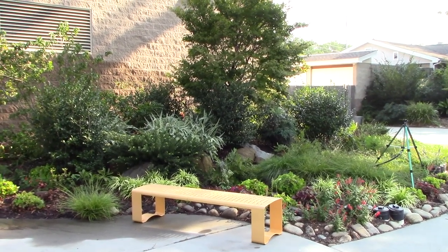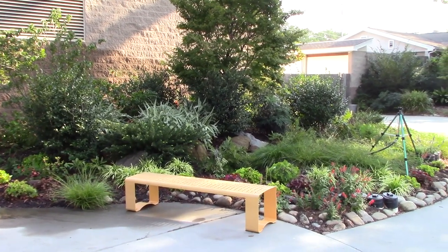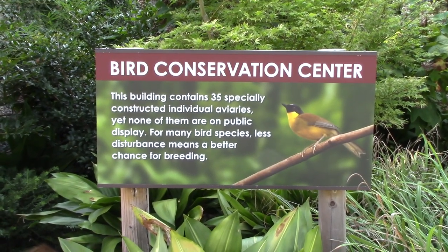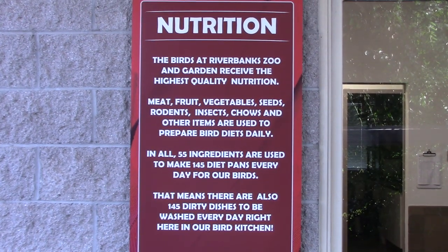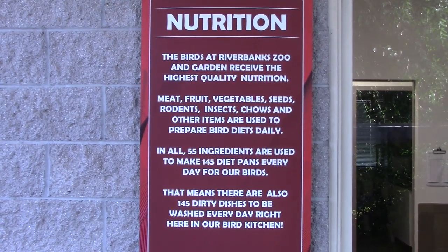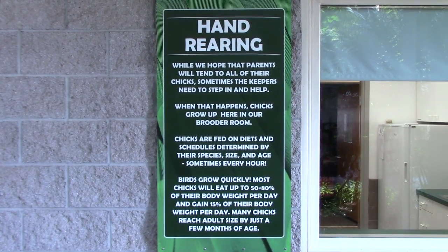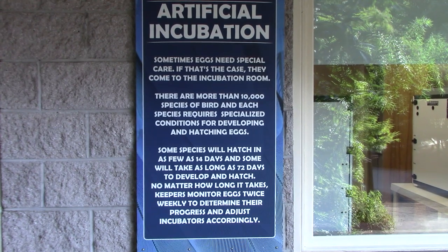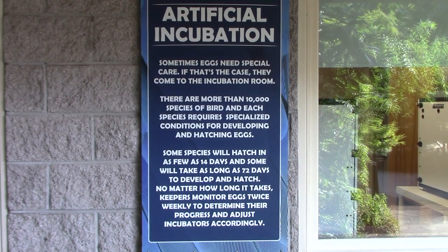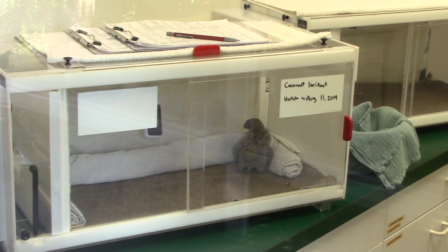Riverbanks Zoo also has botanical gardens right next door — the landscaping here is fantastically nice. Following the path to the left, you come to the Bird Conservation Center. There's some signage on the wall about how they take care of all the animals and birds — hand rearing, artificial incubation. You can see one of the chicks hatched on August 11th, a coconut lorikeet.